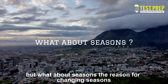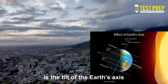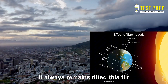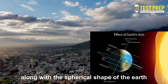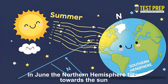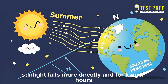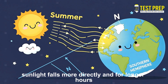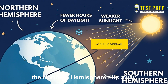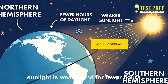But what about seasons? The reason for changing seasons is the tilt of the Earth's axis. As the Earth orbits the Sun, it always remains tilted. This tilt, along with the spherical shape of the Earth, gives rise to seasons. In June, the Northern Hemisphere tilts towards the Sun — sunlight falls more directly and for longer hours, resulting in summer. In December, the Northern Hemisphere tilts away — sunlight is weaker and for fewer hours, causing winter.